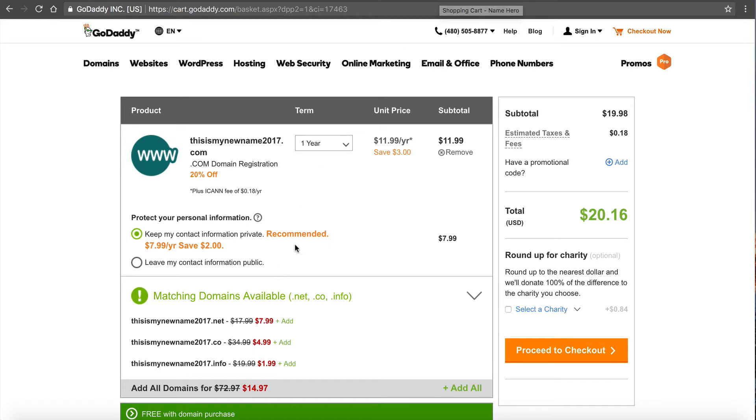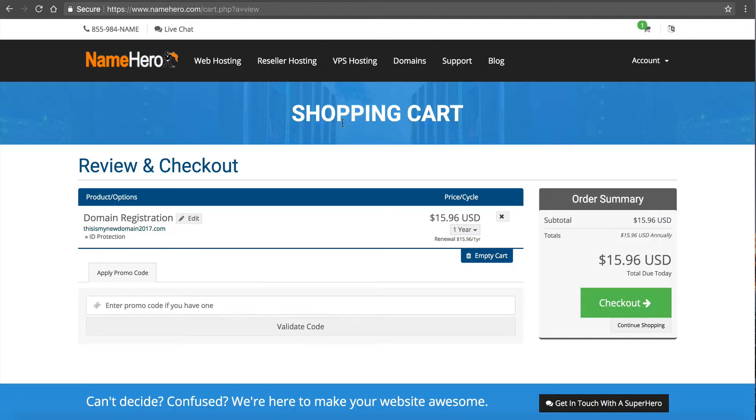So we've got our domain registration and privacy protection. At NameHero we're coming in about $5.50 cheaper than GoDaddy. Their privacy is $8; ours is $2.98. If you don't add it, you'll want to come back and add it. As far as domain registrations go, it really doesn't matter who you register your domain with — a domain is a domain. Whether you pay NameHero or GoDaddy, it's the same thing. It doesn't work any different, it doesn't load faster. So why pay more if you don't have to?